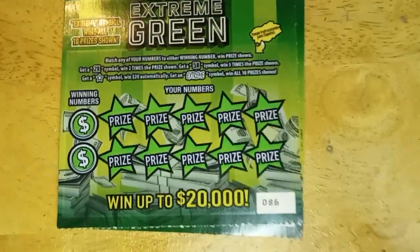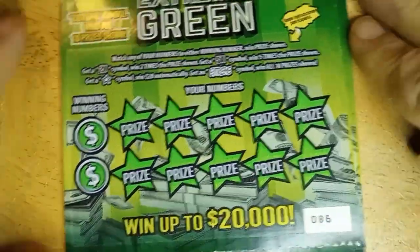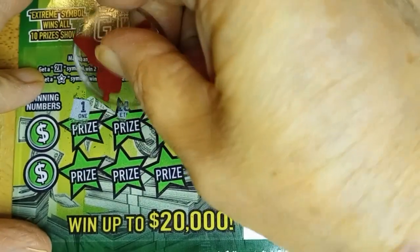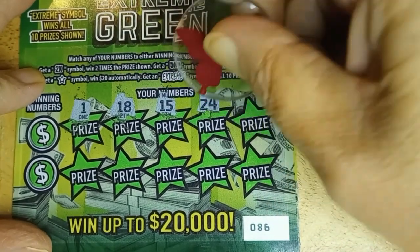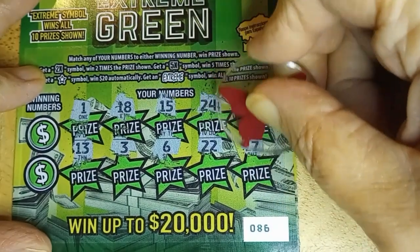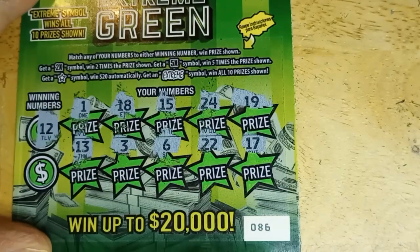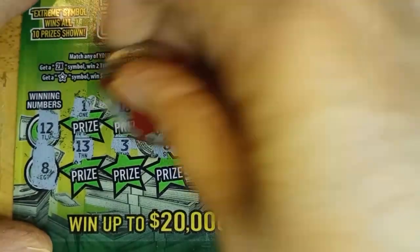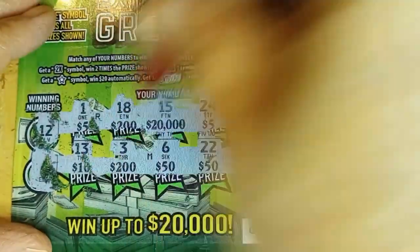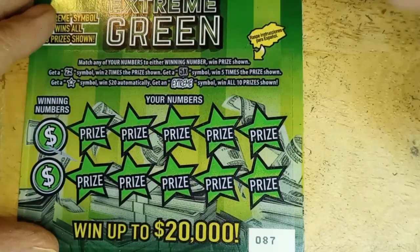Let's move on to the extreme greens. Symbol hunt: looking for the extreme — two times, five times, or that star. Got the times symbol but I've never seen the star. Numbers: 1, 18, 15, 24, 19, lucky 13, 3, 6, double deuce, and 17. Match number is 12 — got 13 and 22, but no 12. And 8 — no. Two down, two losers.